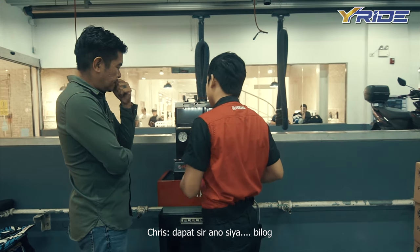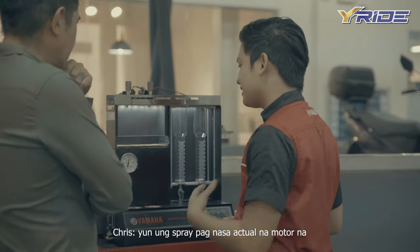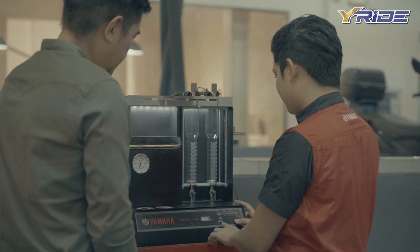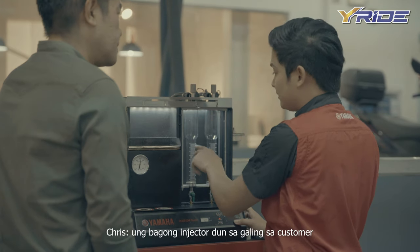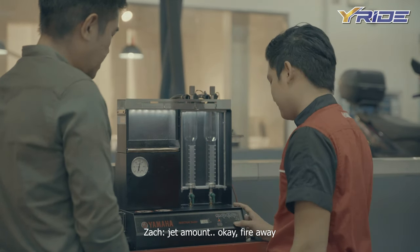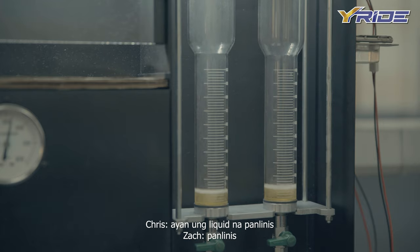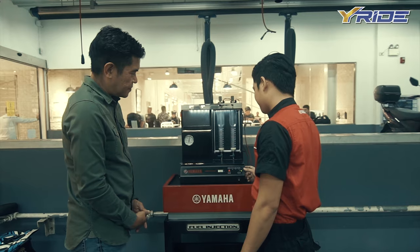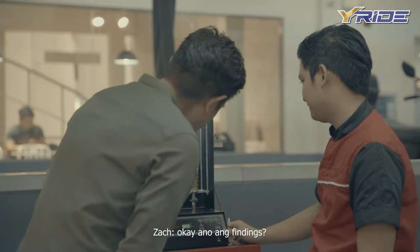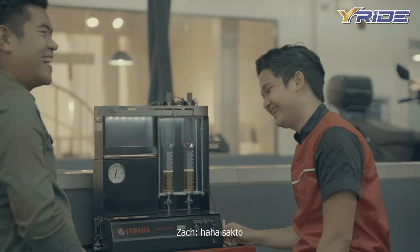Pareho siya ngayon. Yun na yun? Yun na yun — yun yung spray ng pag nasa actual na ng motor na siya. Lilipat ulit natin siya dito — susukatin natin kung pareho yung jet amount niya sa bagong injector. Fire away — i-start na natin siya. Ano yung lumalabas ngayon? Ayan yung liquid na panlinis. Parang beer lang. Ano ang findings? Pareho yung jet amount niya — okay, sakto. Kukunin natin yung injector ng customer.